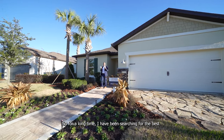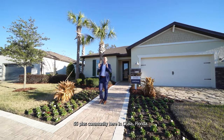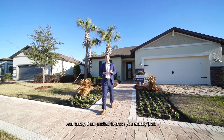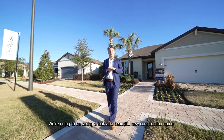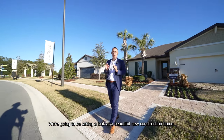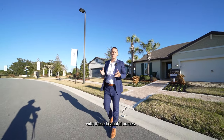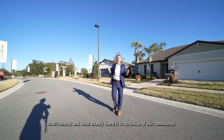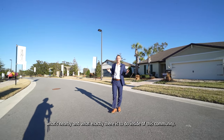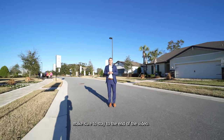For a long time I have been searching for the best 55 plus community here in Ocala, Florida, and today I am excited to show you exactly that. We're going to be taking a look at a beautiful new construction home and seeing all the different upgrades that are possible. We'll also be taking a look at the amenities, what's nearby, and what there is to do inside this community. Make sure to stay till the end of the video.